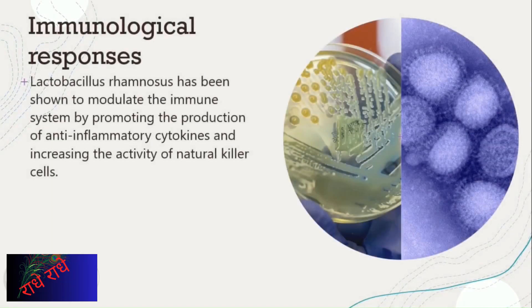Research has shown that Lactobacillus rhamnosus has the ability to support the immune system by regulating the production of anti-inflammatory cytokines and improving the performance of natural killer cells. In the pictured petri dish, researchers are studying the development of Lactobacillus rhamnosus. These immunological effects are essential in comprehending how this organism can help boost our health and well-being.